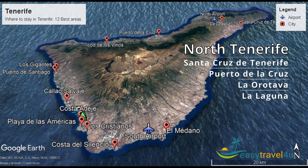North Tenerife is a better choice if you are a hiker who wants greener landscapes, less touristy and a more local Spanish feel.